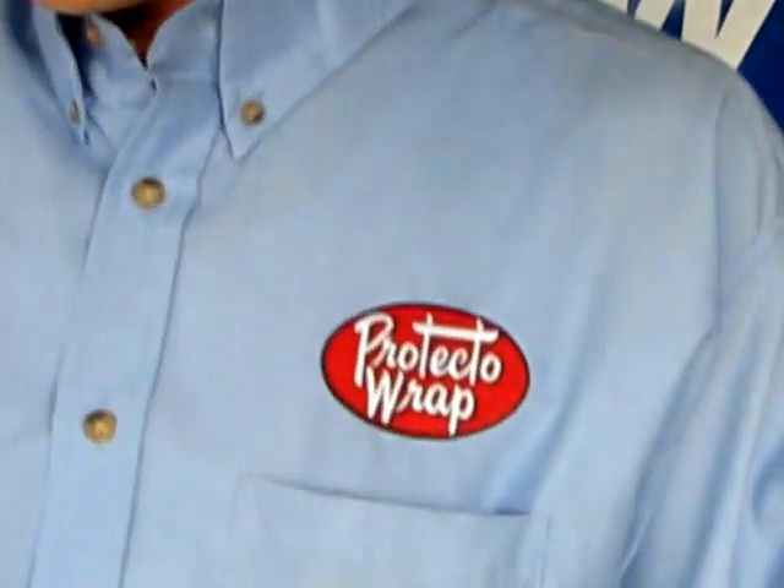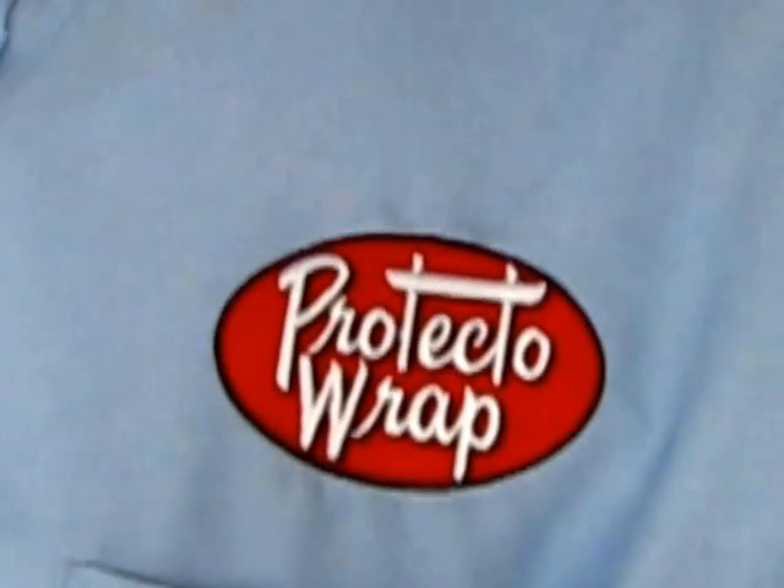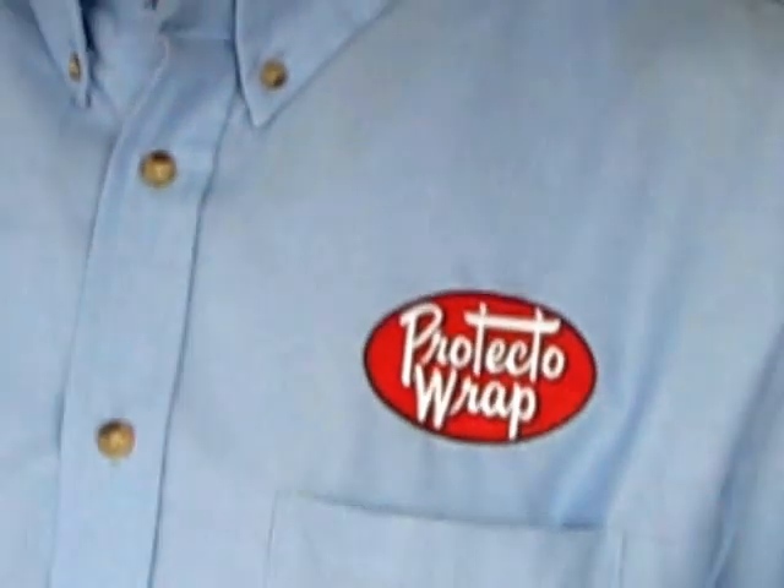Protector Wrap, the parent company, is located right here in Denver, Colorado, since 1952. I'm proud to say I work for them — it's kind of a small company still, but I've been with the company about 12 years. When I hired on, that was probably 50 or 60 people. We have doubled that with sales, inside sales, and production help. We have grown immensely in the last 10 years.